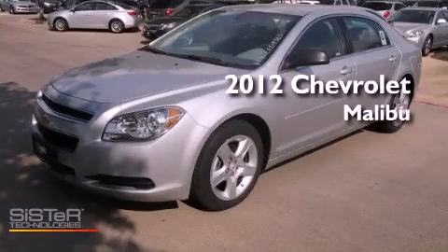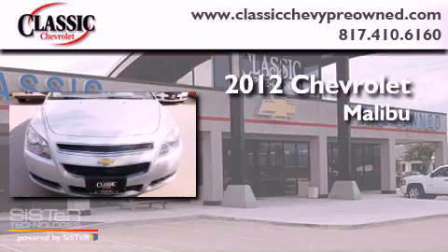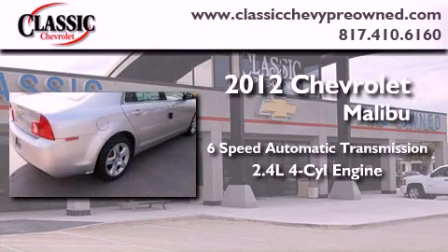This is a brand new 2012 Chevrolet Malibu. This vehicle has seating for five adults and an inline four-cylinder engine.